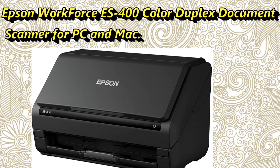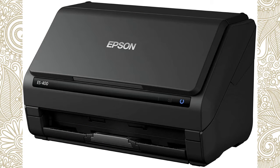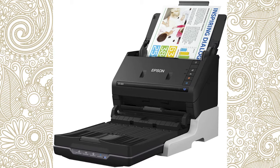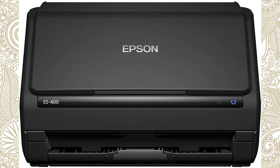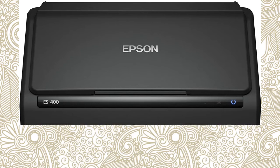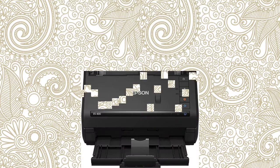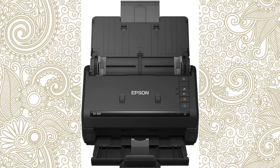Number 3: Epson Workforce ES400 Color Duplex Document Scanner for PC and Mac. About this product, get organized fast with the Workforce ES400 Duplex Document Scanner. Perfect for the home or office, this reliable, easy-to-use performer boasts speeds up to 35 pages per minute / 70 ipm with single-step technology, which captures both sides in one pass. Its 50-page auto document feeder allows you to breeze through stacks of documents, from business cards to receipts, extra-long pages, and more. Scanning to cloud storage accounts like Dropbox and Google Drive, or to searchable PDFs and editable Word and Excel files, is simple.